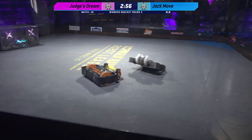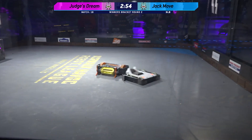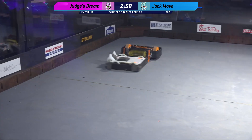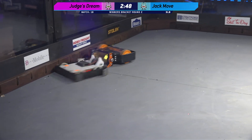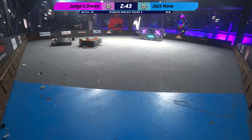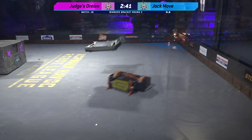Jack Move and Judge's Dream, both driving very well right out of the box. But the more powerful weapon appears to be Judge's Dream. Aggressive driving, big hit. Judge's Dream taking it to Jack Move.